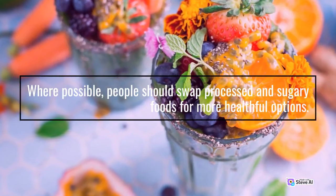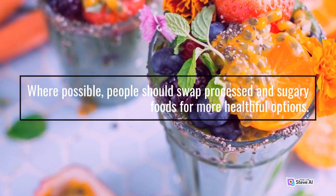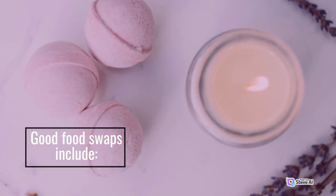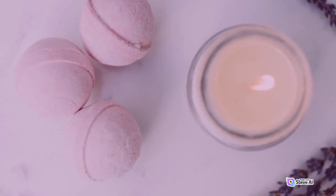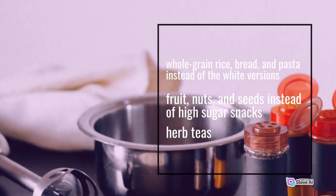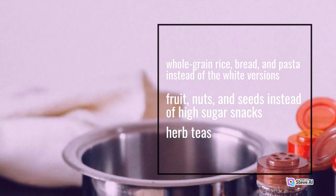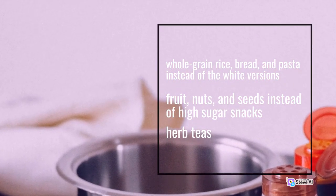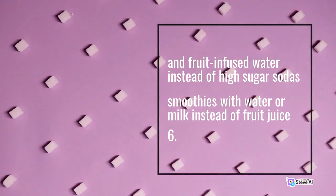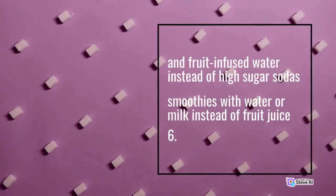Where possible, people should swap processed and sugary foods for more healthful options. Good food swaps include whole grain rice, bread, and pasta instead of the white versions; fruit, nuts, and seeds instead of high-sugar snacks; herbal teas and fruit-infused water instead of high-sugar sodas; and smoothies with water or milk instead of fruit juice.